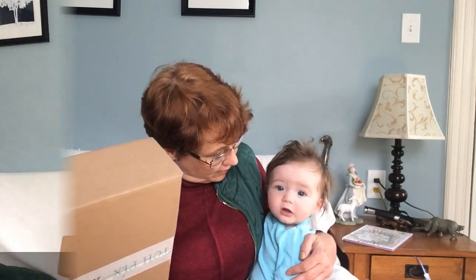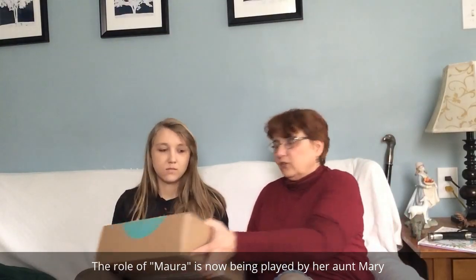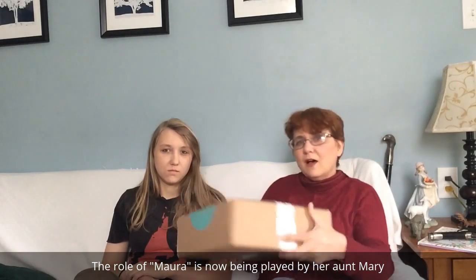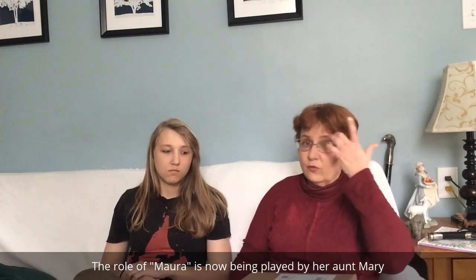Maura, guess what we got today? We got a Stitch Fix. Should we open it? I'm going to do a different video on Stitch Fix 101, so if you're curious to know what Stitch Fix is, I'll have a description below or a link to another video giving you a basic overview of Stitch Fix.